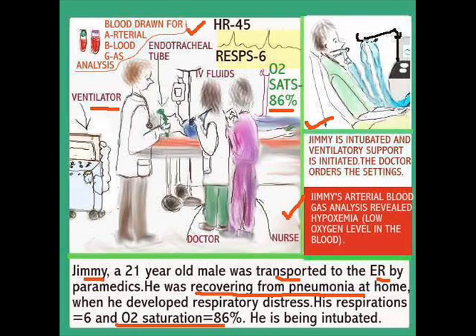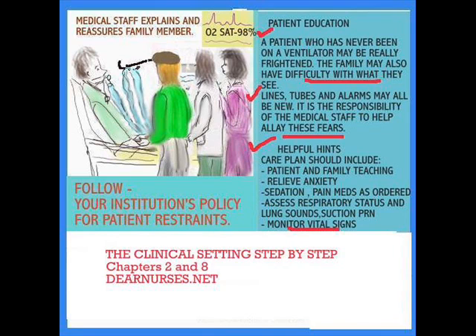Here are some helpful pointers. The medical staff has the responsibility to educate the patient and family. Typically, the doctor discusses it with the families to find out who has the responsibility of making decisions. Even being in an ICU or ER with lines and tubes can be very intimidating, so it's important to try to reach that person's level and discuss as much as you can with them to eliminate their fears. The care plan should include patient and family teaching, relieve anxiety, and sedation — some patients may need to be sedated and have pain meds as well.